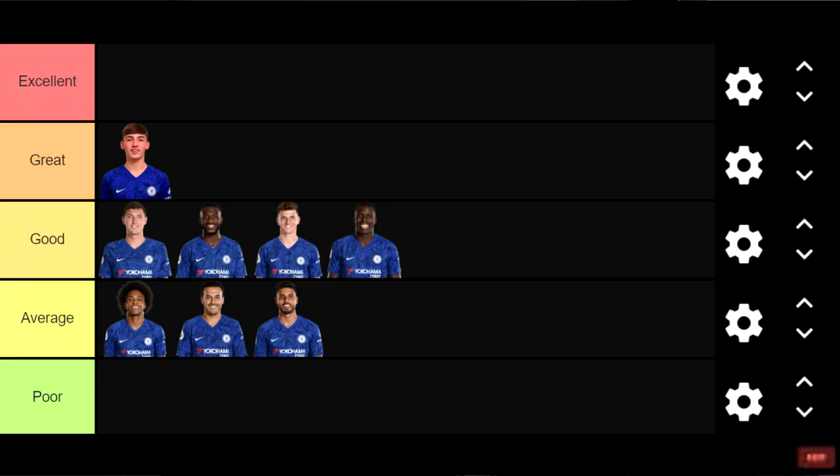Pedro — Average. Pedro is leaving at the end of the season, and he's only really been relied on this season when there have been too many injuries to our wingers. He started the season on the wing before being sidelined with his own injury, struggled to get back into the team, and then more injuries opened the door for him again. He had a good game against Everton but other than that we just haven't seen a lot of him — so Pedro goes in Average.